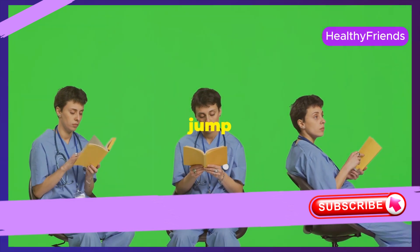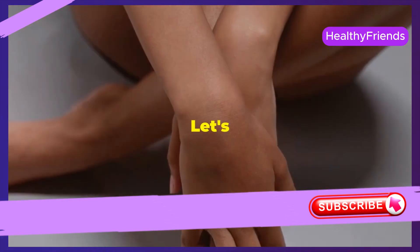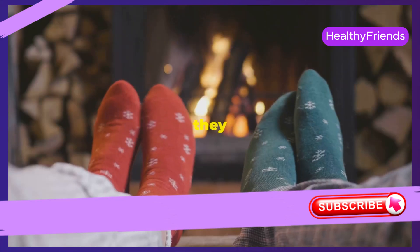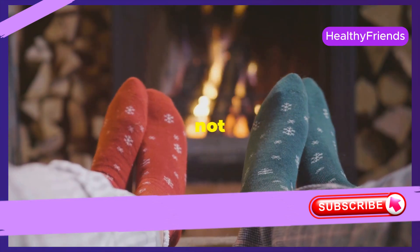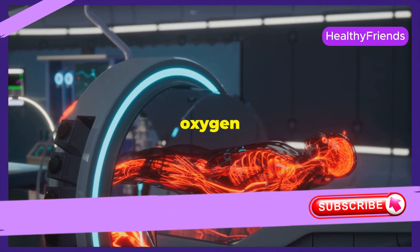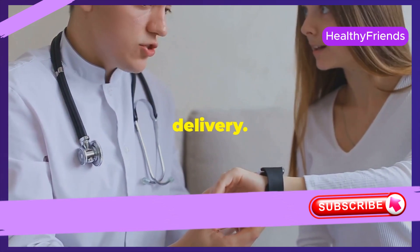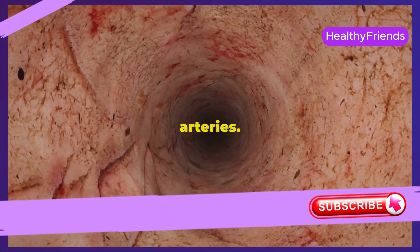Let's talk about your hands and feet. Are they constantly cold, even when it's not that cold outside? This could be a sign of poor circulation. Blood carries oxygen and nutrients throughout the body, and poor circulation means less efficient delivery. It's like a traffic jam in your arteries — blood flow slows, leaving your hands and feet cold.